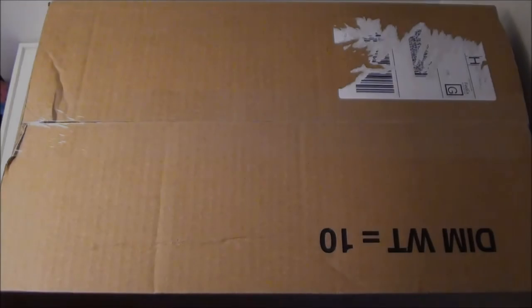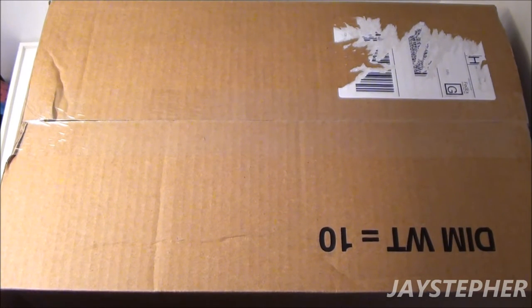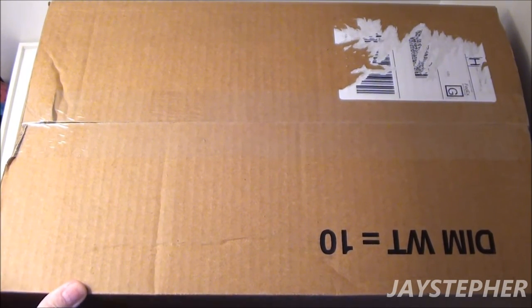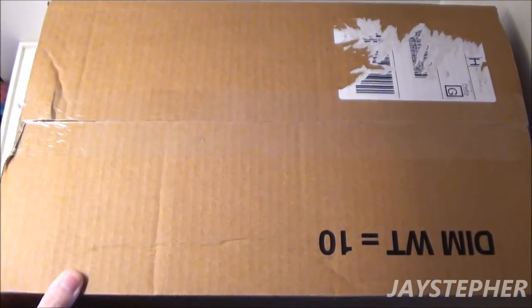Jaystepher here with another Lego haul, and this is the first for May 2016. Well let's see what's inside.